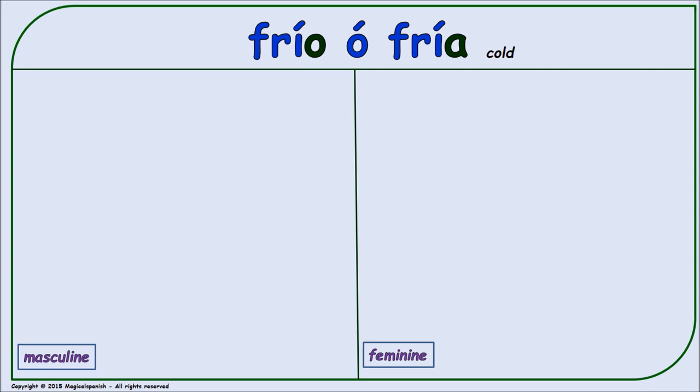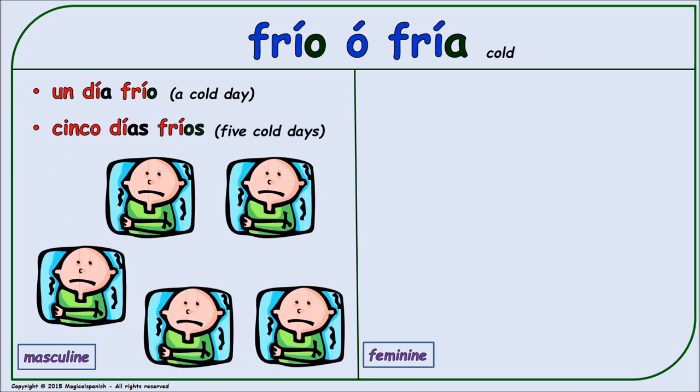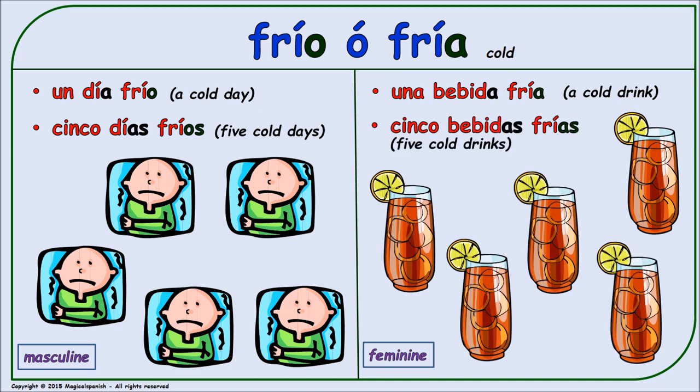'Frío' or 'fría' (cold). Masculine singular: 'un día frío.' Masculine plural: 'cinco días fríos.' Feminine singular: 'una bebida fría.' Feminine plural: 'cinco bebidas frías.'